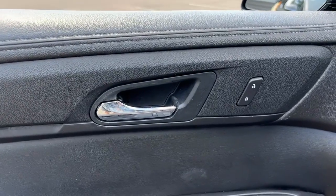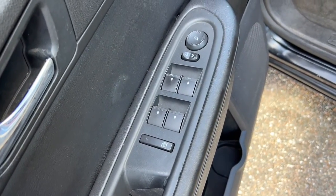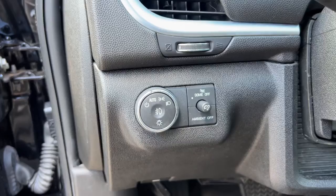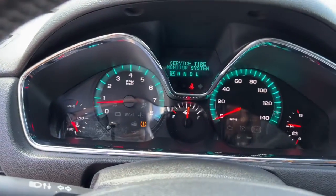The following are some of this vehicle's highlighted options: heated driver's seat, keyless entry, fog lamps, power driver's seat, and electronic stability control.